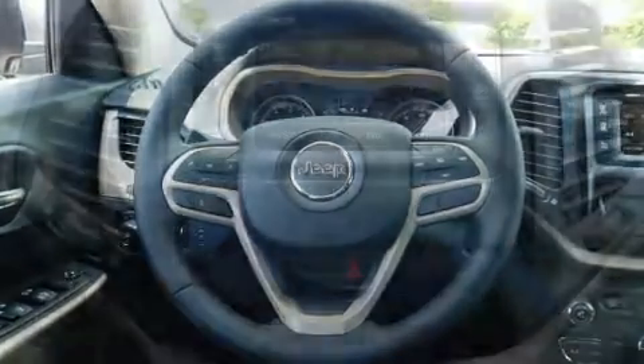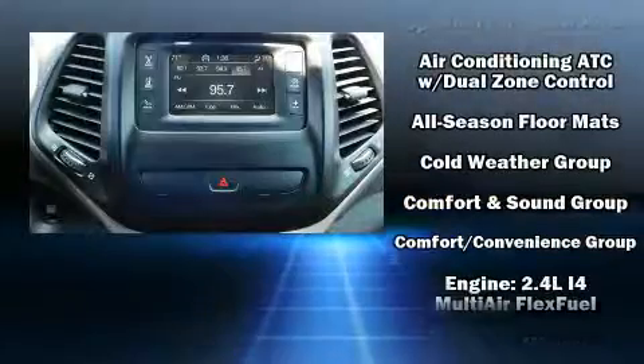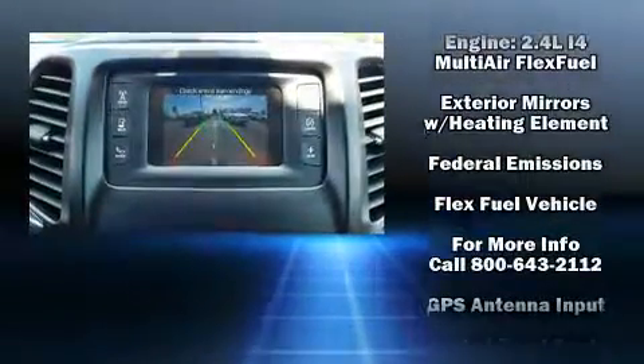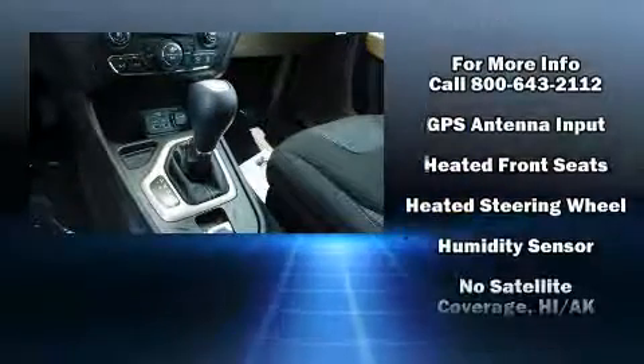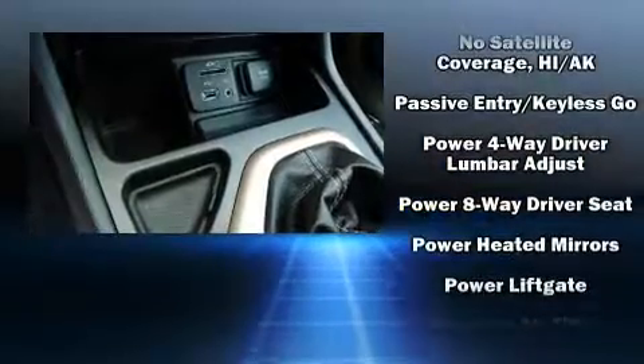With high-intensity discharge headlights illuminating your path, you'll always appreciate maximum visibility. Audio features include an AM-FM radio, steering wheel-mounted audio controls, and 10 speakers providing excellent sound throughout the cabin.